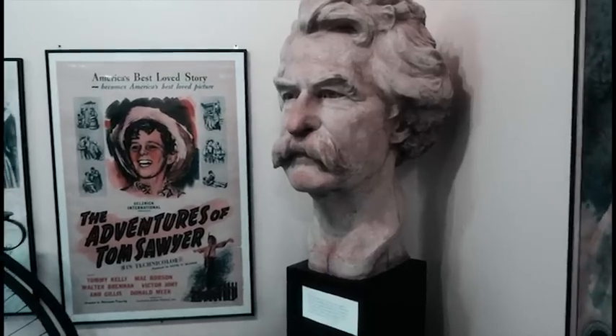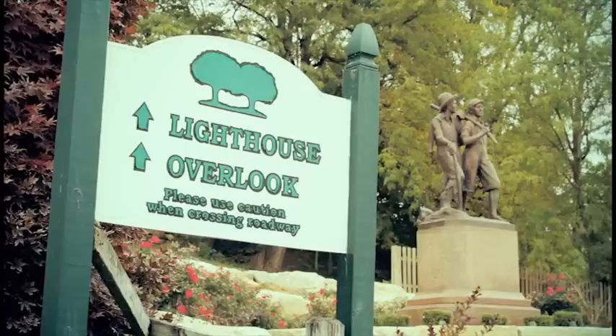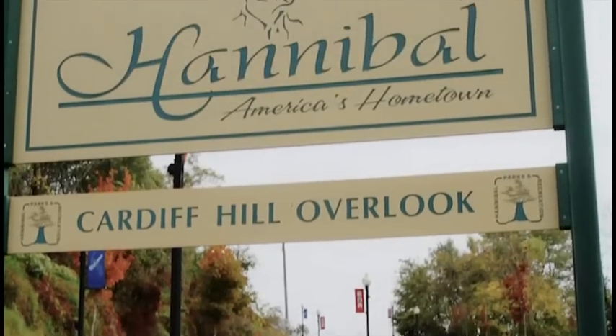Mark Twain's hometown is yours to enjoy today and always. Hannibal offers so much history, friendly folks, and unique experiences that you'll want to come back year after year. You'll see why Hannibal, Missouri is known as America's hometown.